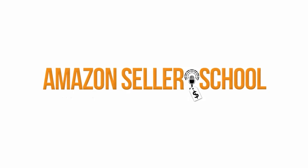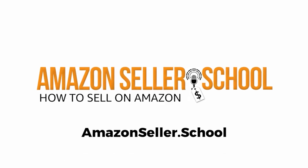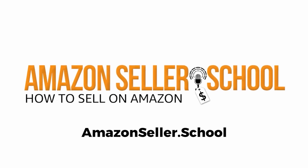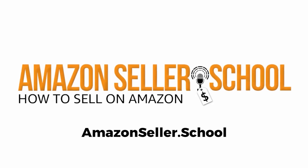Definitely give it a shot if you're not doing that already and you're in a category where you can get away with it. This has been another episode of the Amazon Seller School podcast. Thanks for listening, fellow Amazon seller, and always remember — success is yours if you take it.